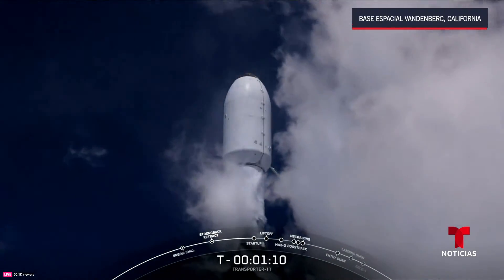45 seconds into flight. Very beautiful view of the California coast at Vandenberg. We've cleared the tower and the launch complex. We've begun throttling down those Merlin 1D engines on the first stage in preparation for max Q — that's the point of maximum aerodynamic stresses during ascent.